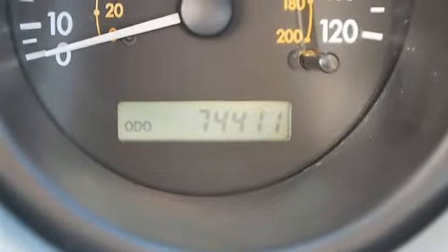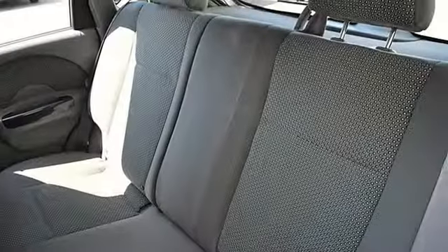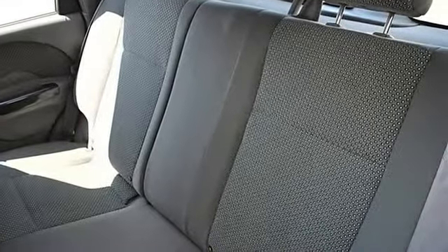Power windows, alarm, keyless entry, power door locks, AC, rear defrost.